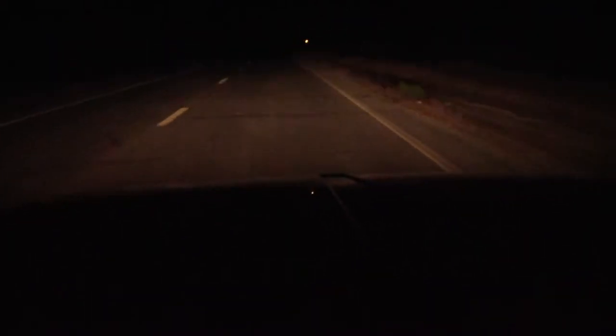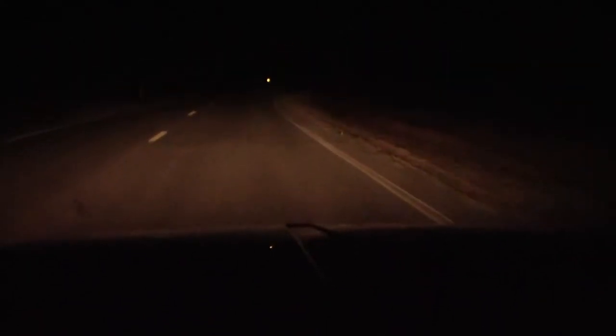Well, I'm still driving around at night, been finding quite a bit of stuff. It's been about two and a half hours now. There's something — looks like a kingsnake or something. Let's see what it is.